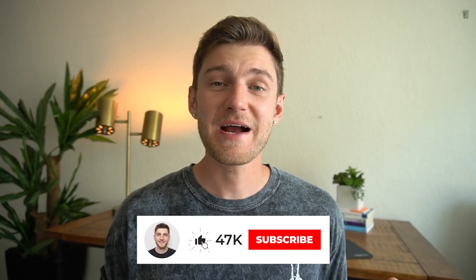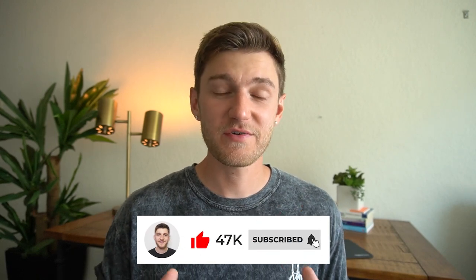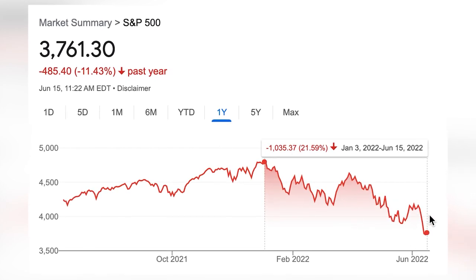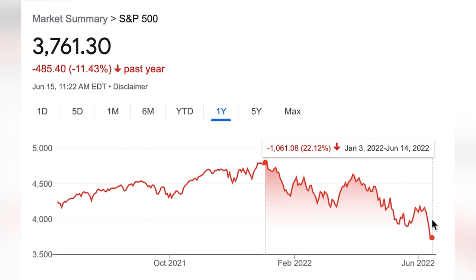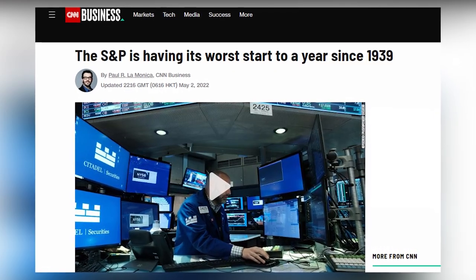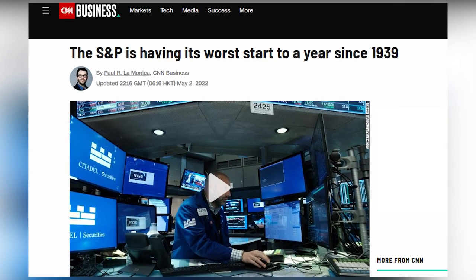Hey, what's up everyone, it's Griffin here. Based on macroeconomic indicators, the likelihood of a financial recession happening over the course of the next 12 months or so has definitely been increasing, with the American stock market bouncing in and out of what's considered to be a bear market — down over 20% from recent highs — which translates over to the worst performing first half of the year in over five decades.